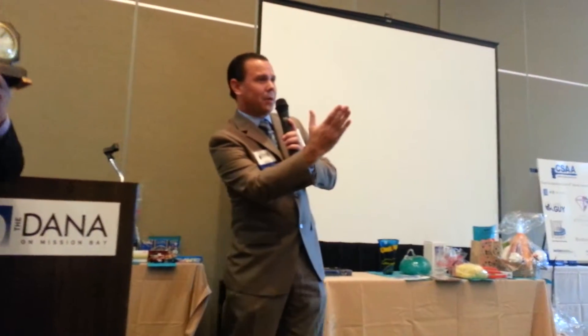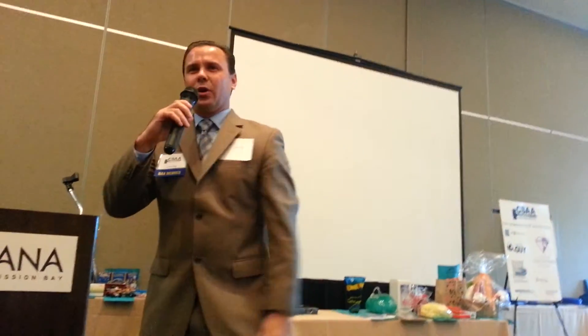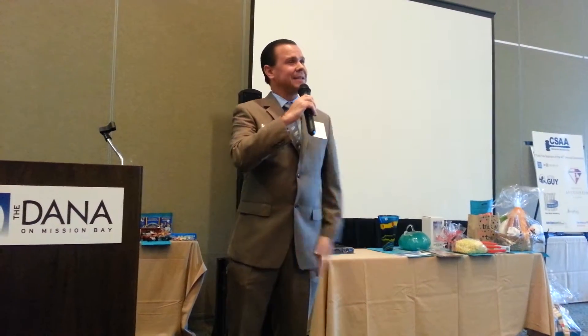Thank you, ma'am. $45 — last chance at $45. Sold at $40, buyer number 44. Thank you for your bidding. Once again folks, my name is Lonnie Papp. I'm contestant number four. I appreciate all your bids. Thank you again.